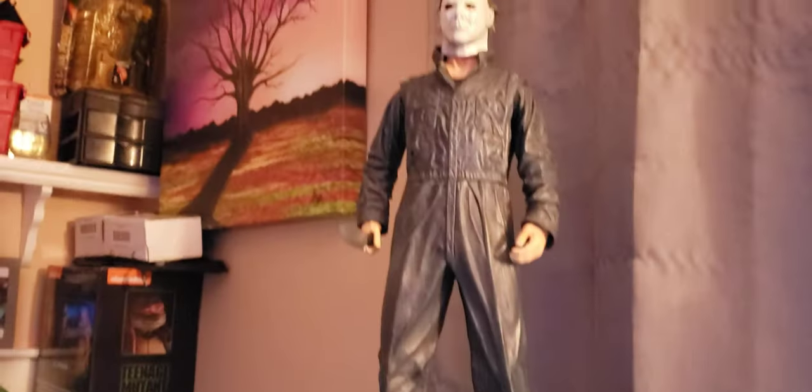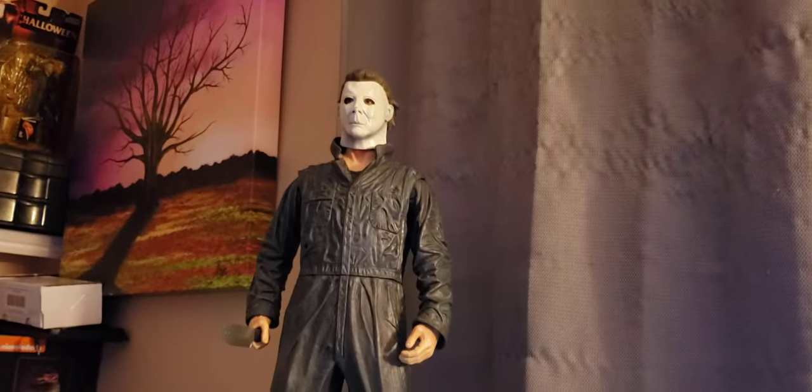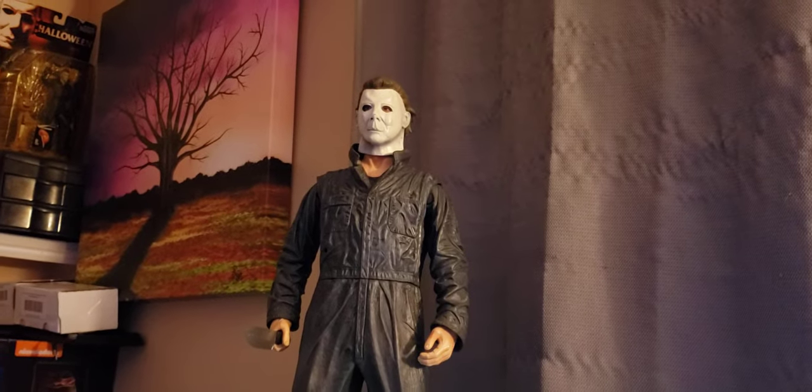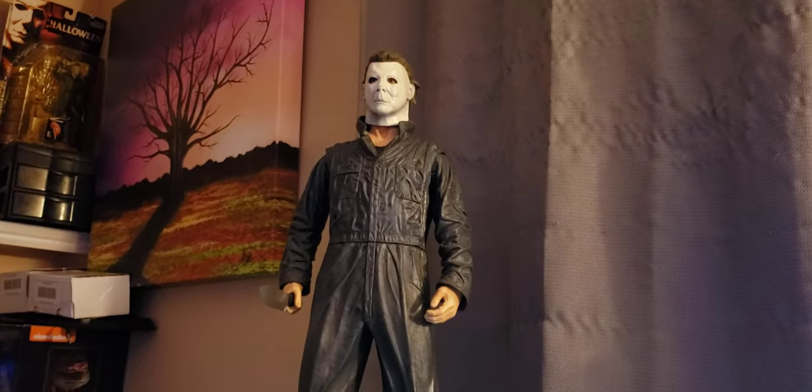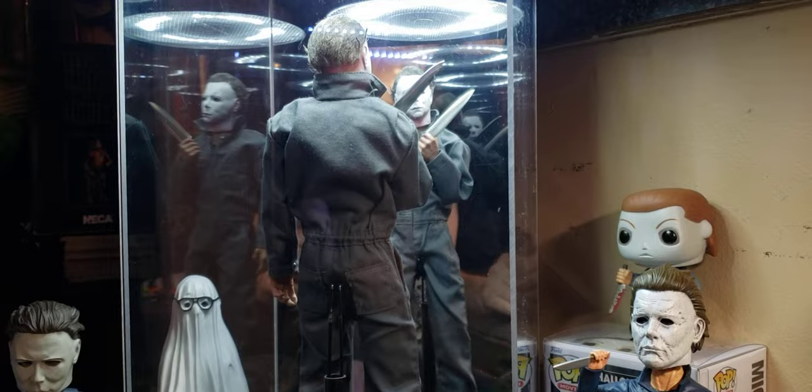Oh, I forgot about the man of the hour — look at this big figure! I passed up on it a few times but I saw it on Facebook Marketplace for 60 bucks and I'm like, yes, I'll take that.